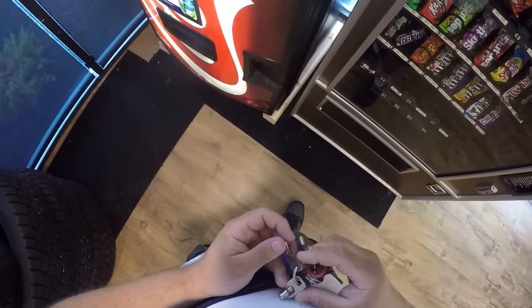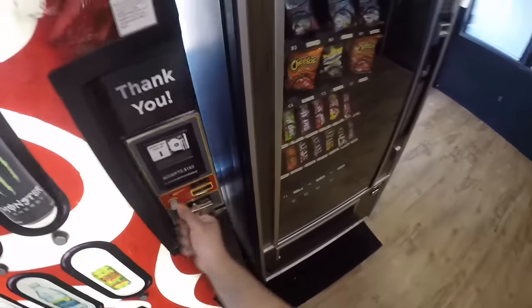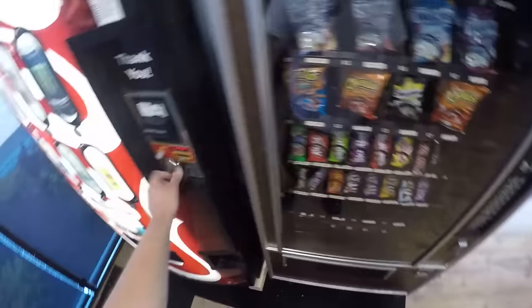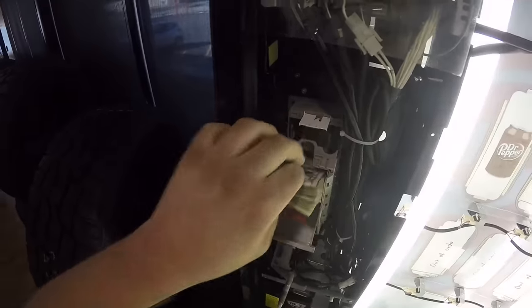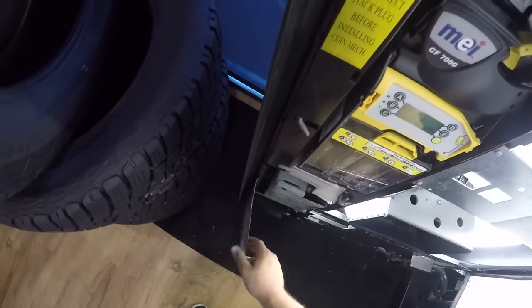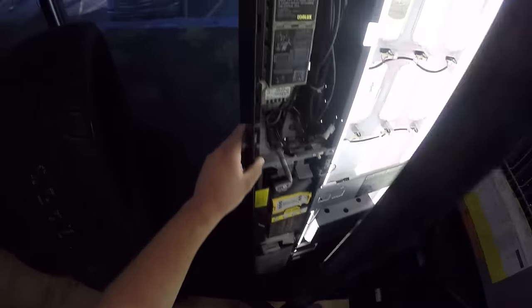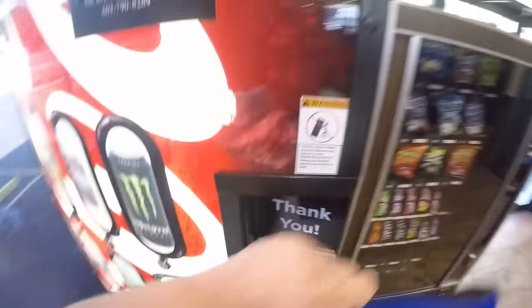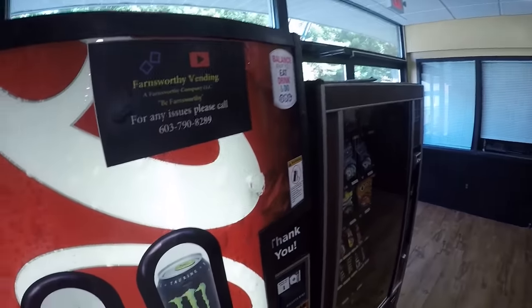There were a couple of reasons for that. For about a week there was an out-of-service sign on the soda machine. The soda machine hasn't been stocked properly because I've been trying to get it empty so we can switch it out. We're still having issues with the bill acceptor on the snack machine, so we're going to be changing the whole machine out with one that performs better. Both machines are going to get switched out at this location.